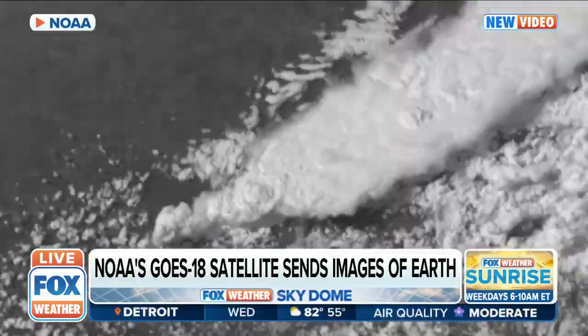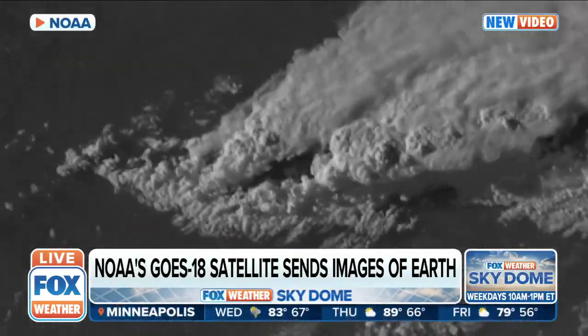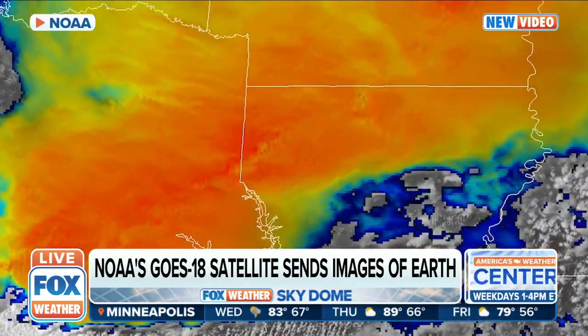This is the third one in that GOES series that's up there taking those images. But look, you can see those storms piling up and just bubbling up when you look at that severe weather. And the imagery, it looks like it's just unreal.